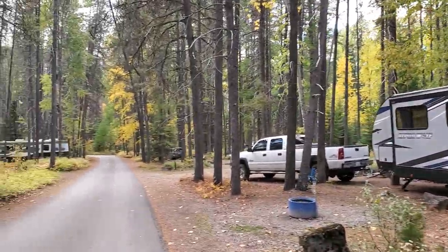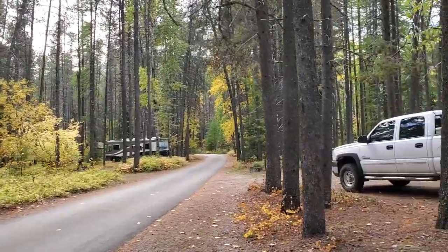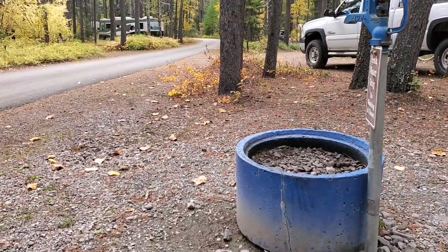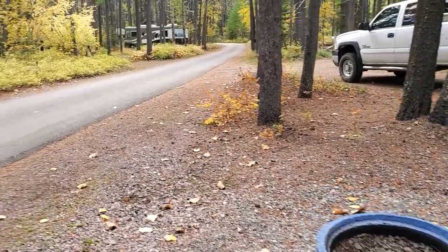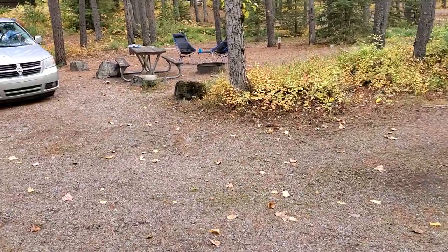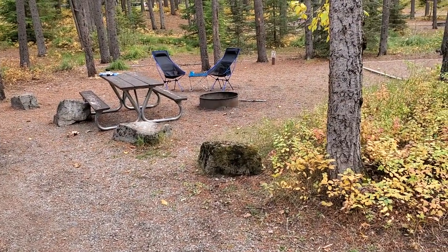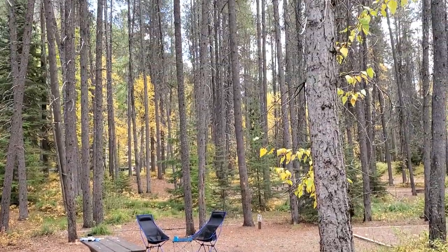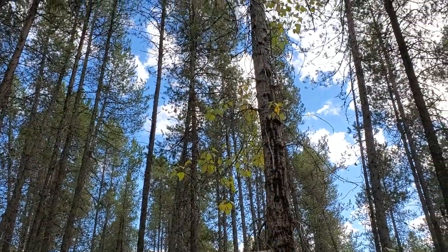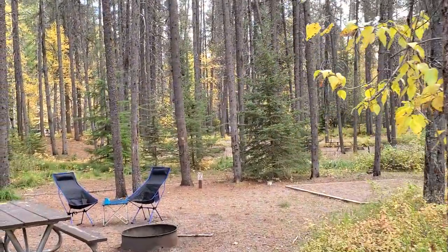Dispersed through the campground, you have fresh water spigots right here, and you're able to get fresh mountain well water. Our site has a picnic table. Plenty of shade here in the park — we are underneath a number of pine trees. Lots of shade, surrounded by mountains. And Lake McDonald is right across the street, which is a beautiful place to watch and photograph the sunrise and the sunsets.